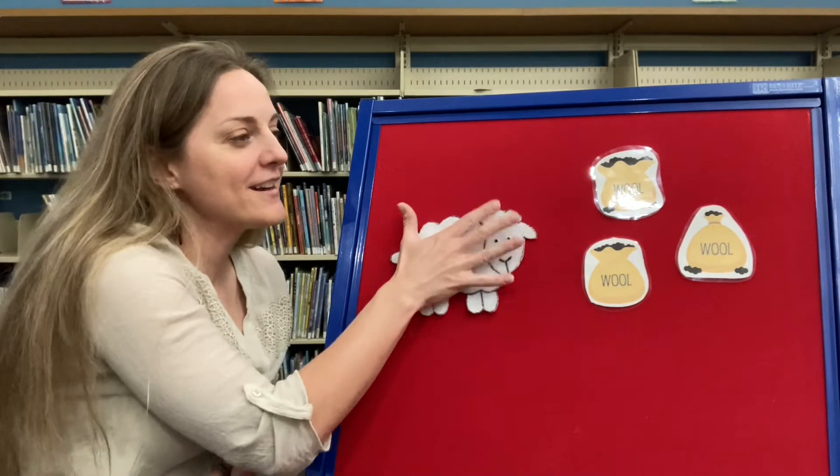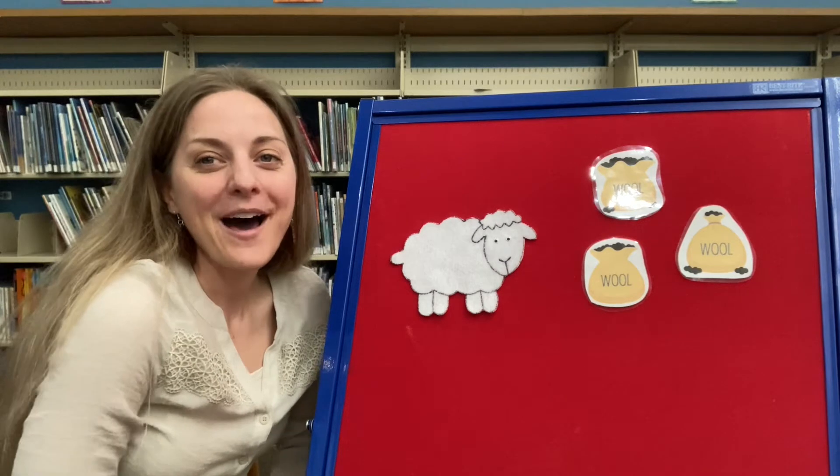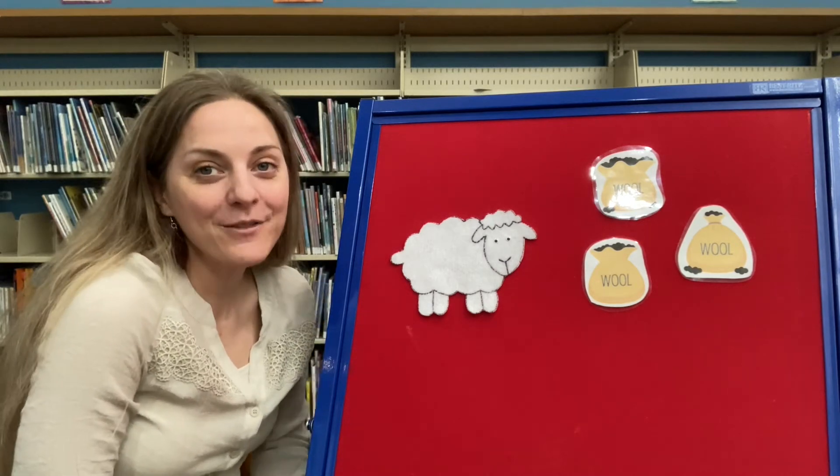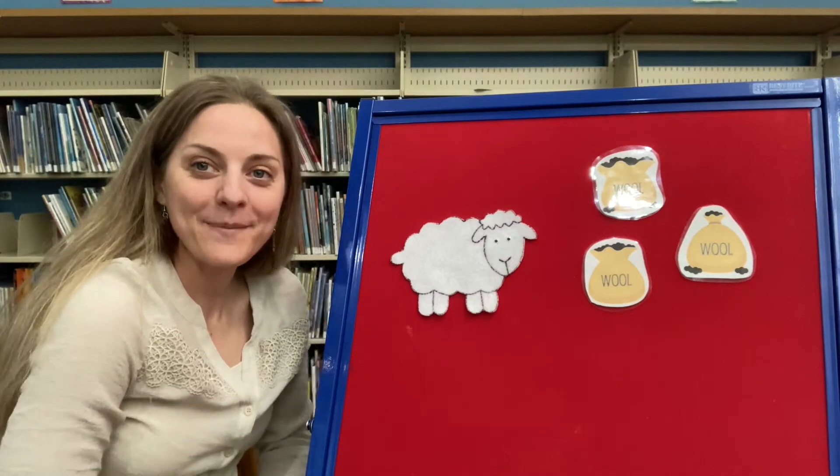Good job guys! All right, let's see if I can trick you. What color is this sheep? White! Good job! Baba white sheep, have you any wool? Yes sir, yes sir, three bags full.